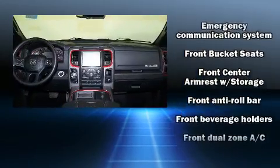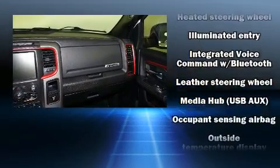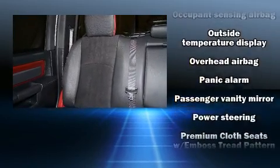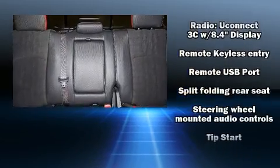Additional safety features include an emergency communication system and four-wheel disc brakes with ABS. Safety and maximum capability are assured via self-leveling rear suspension, which maintains optimal driving geometry. The vehicle also arrives with a Carfax history report, providing peace of mind with detailed information.